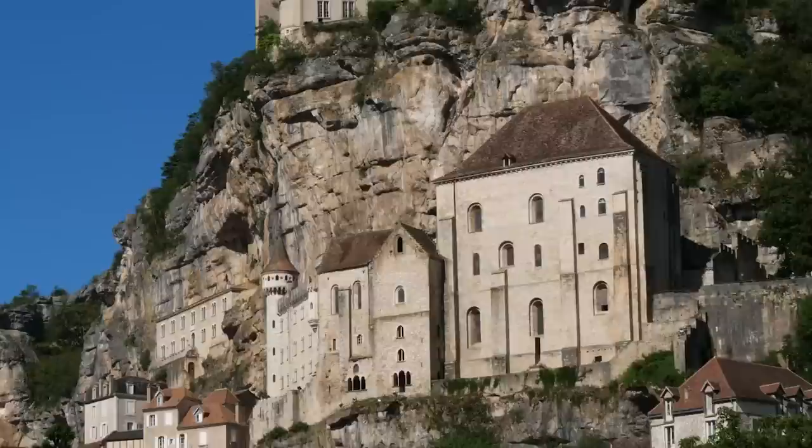It became part of the famous St. James Way pilgrimage route.